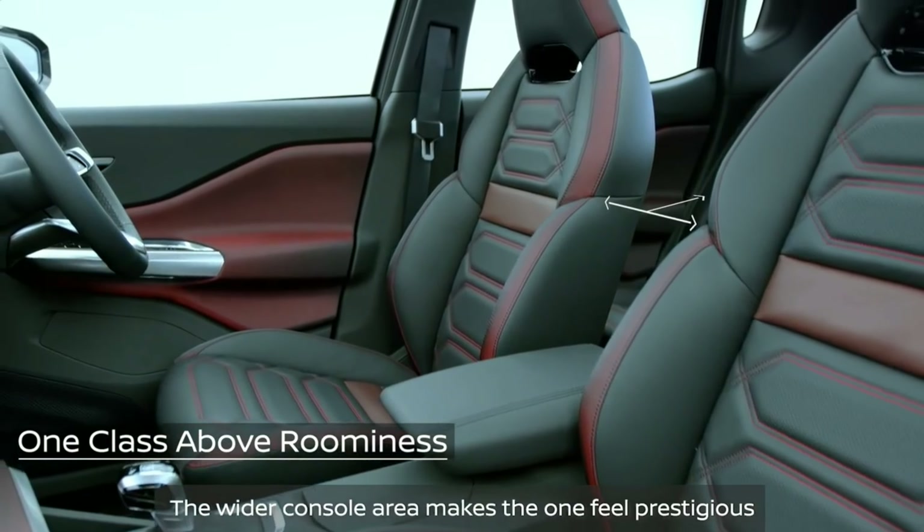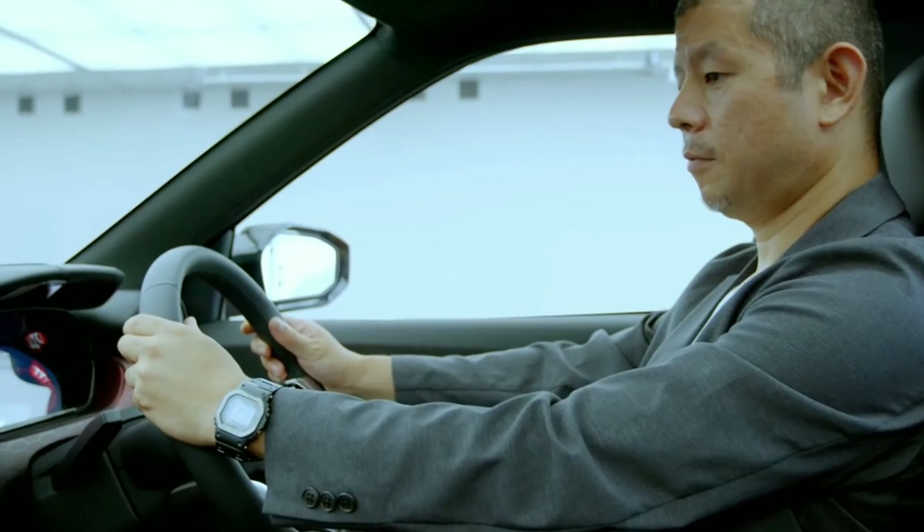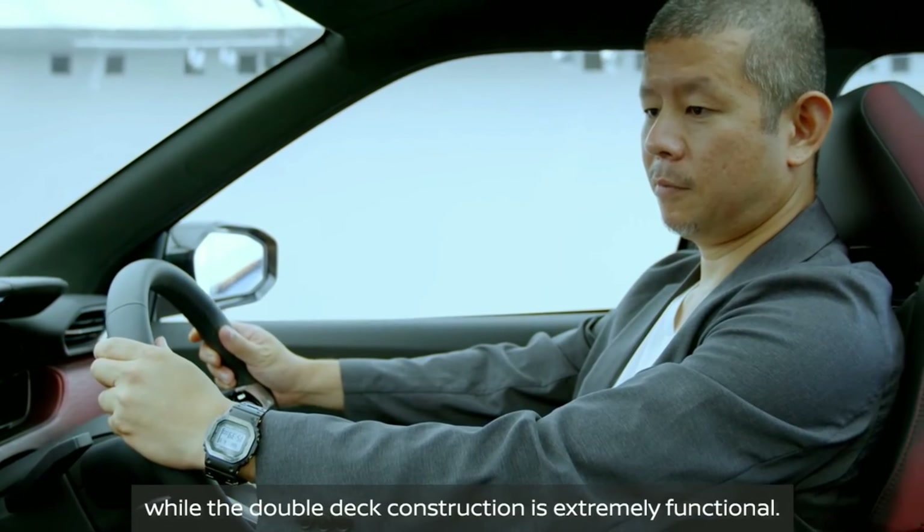The wider console area makes one feel prestigious, while the double-deck construction is extremely functional.